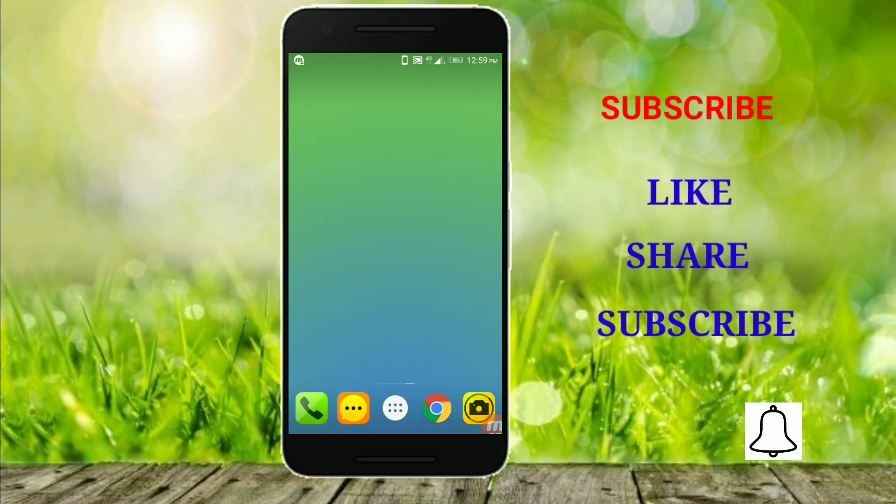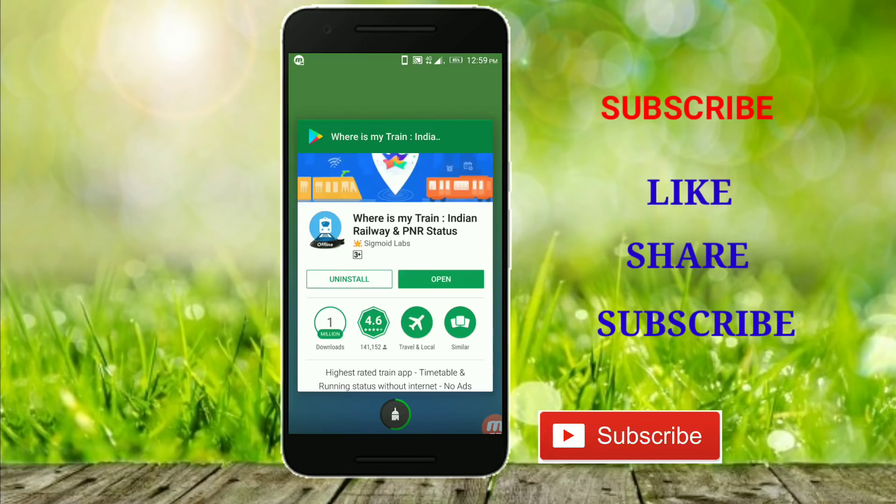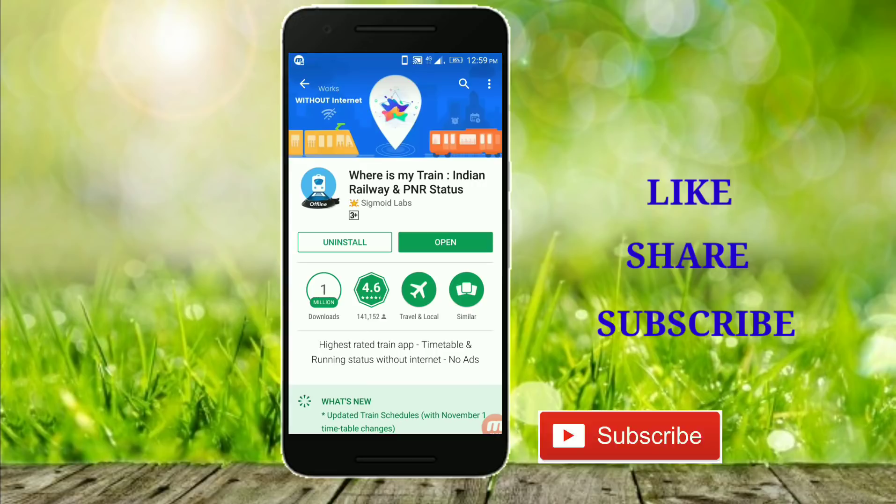Friends, I am going to use this specific application. WhereIsMyTrain has 1 million downloads and has a rating of 4.6.